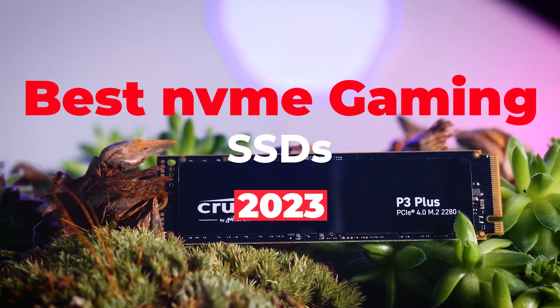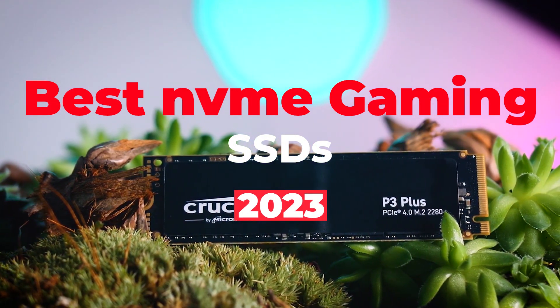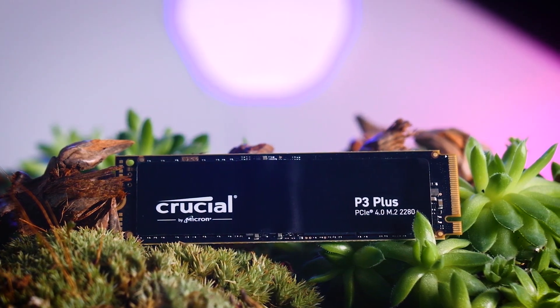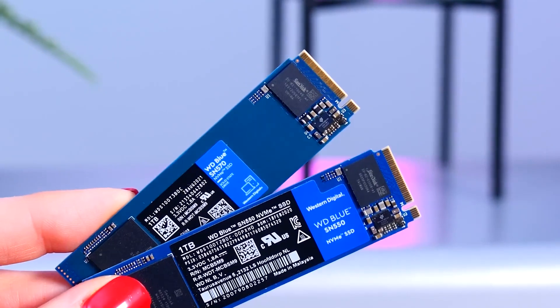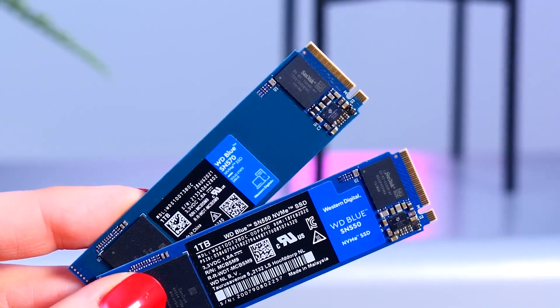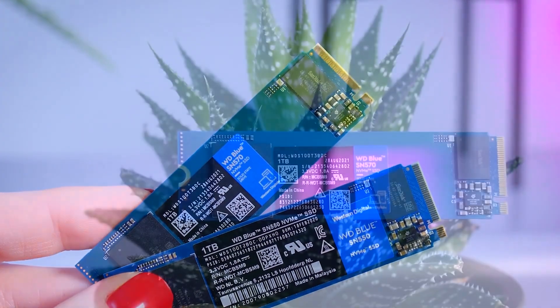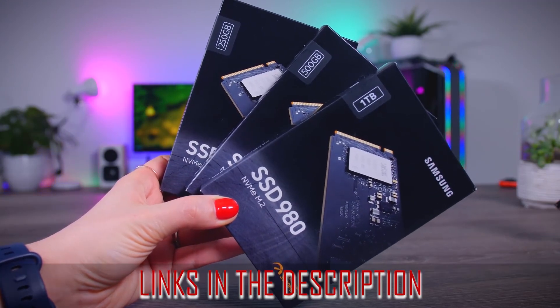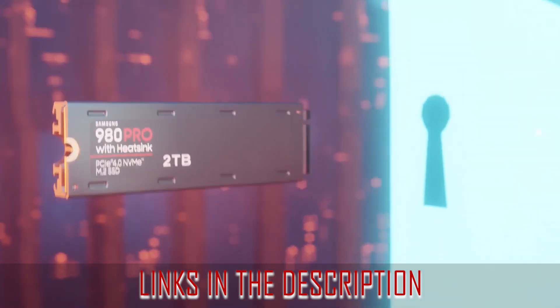Hey guys, welcome to this video where we will be taking an in-depth look at the best NVMe gaming SSDs available on the market right now. We'll be looking at the features and performance and helping you make an informed decision on which one is the best fit for your gaming needs. So if you're in the market for a new NVMe gaming SSD, stick around as we take you on a tour of the best ones available today. You can check the links in the description box for more information and price details.